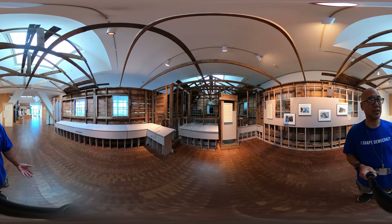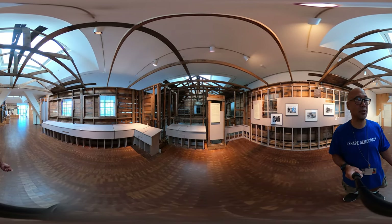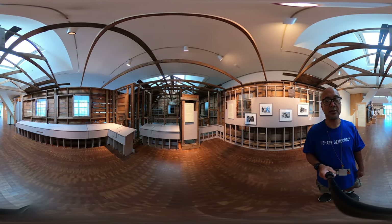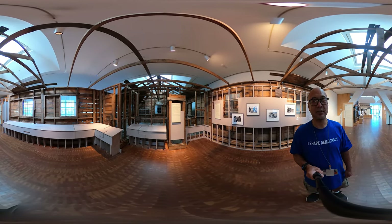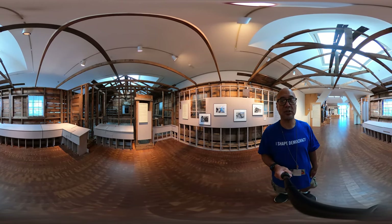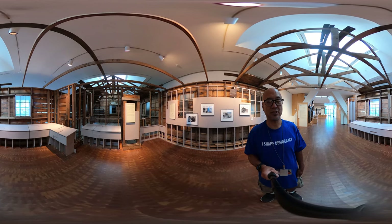As part of the journey this barracks has been on, from Wyoming it came to Los Angeles, then it went to Ellis Island, and after Ellis Island it came back to Los Angeles for the opening of this building. In 1999 it was reinstalled here in its current location.